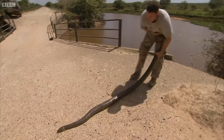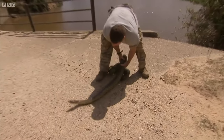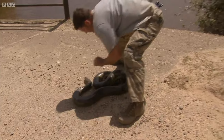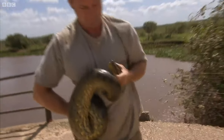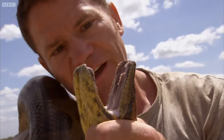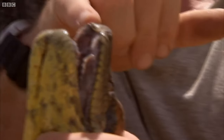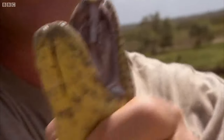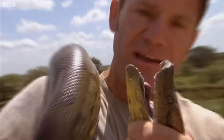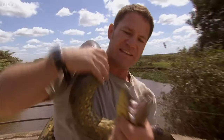I'd quite like to show you the teeth, and to do that I need to get control of the head. Looking into the mouth of an anaconda, you can see those incredibly sharp pointed teeth — they're covered by a layer of skin. There are two rows on the upper jaw and one on the lower jaw, and because they're so sharp, once they've hooked into prey there is simply no way a prey animal is going to escape.